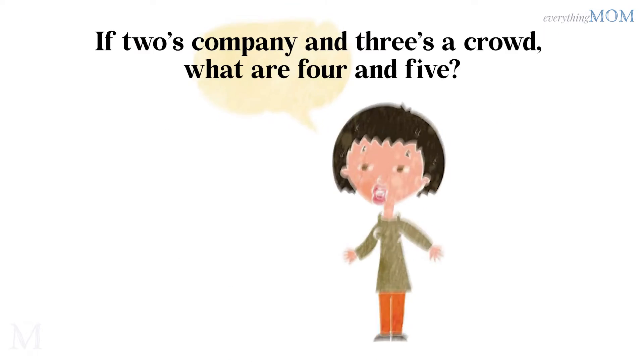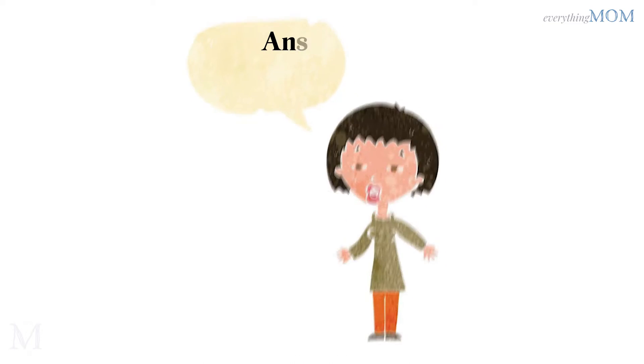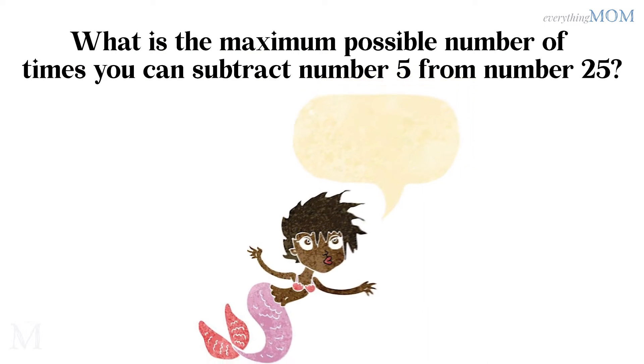If 2's company and 3's a crowd, what are 4 and 5? 9.